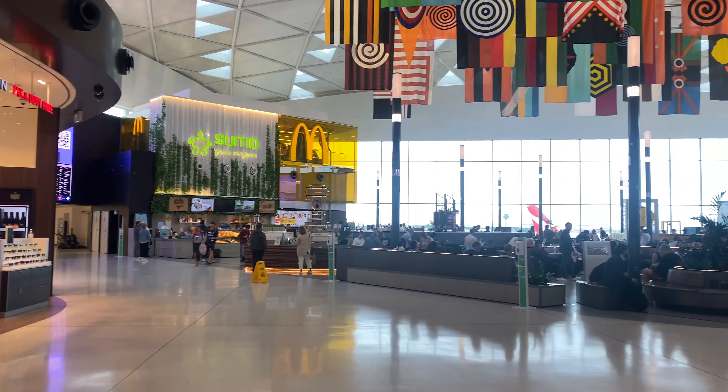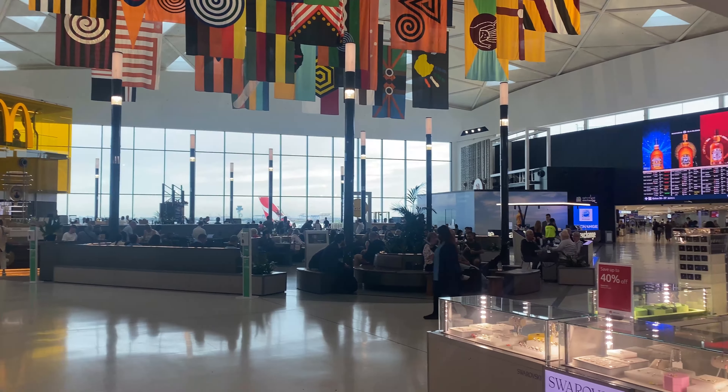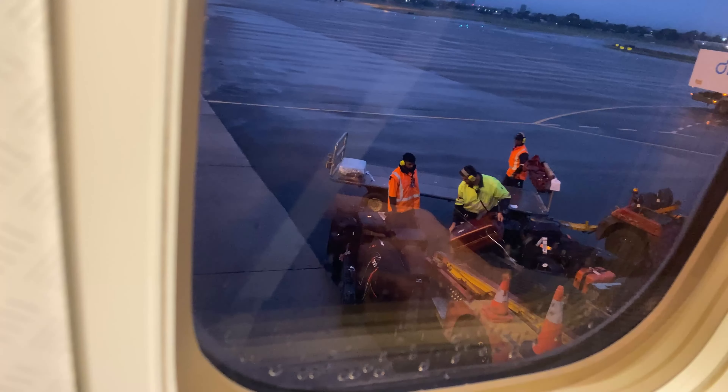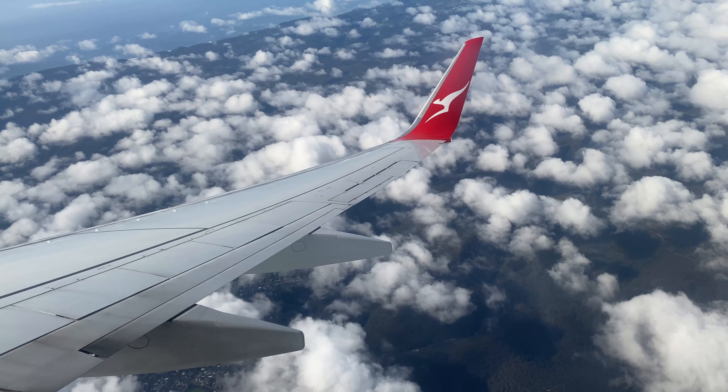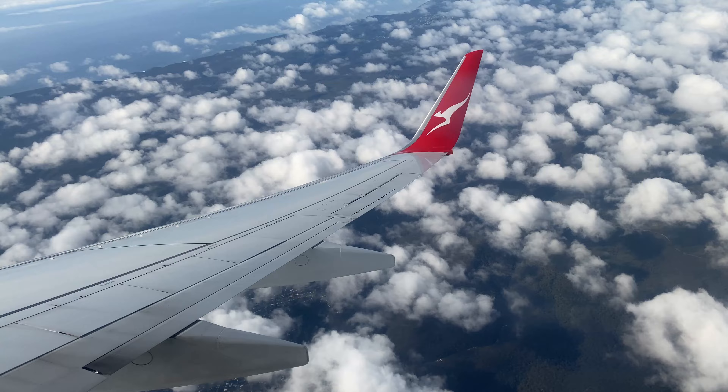I'm in the International Terminal for the first time in two and a half years, and I'm going to be flying on QF81 over to Singapore. This morning was a bit of a schmozzle to be honest — the queues in Adelaide were right outside the door, and thankfully they allowed me to rush through, though I'm sure all the people in line wouldn't like that too much.